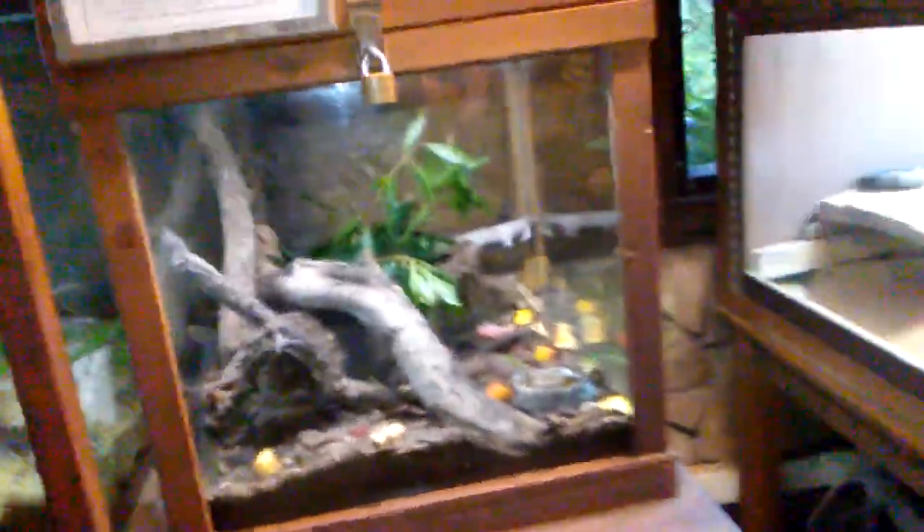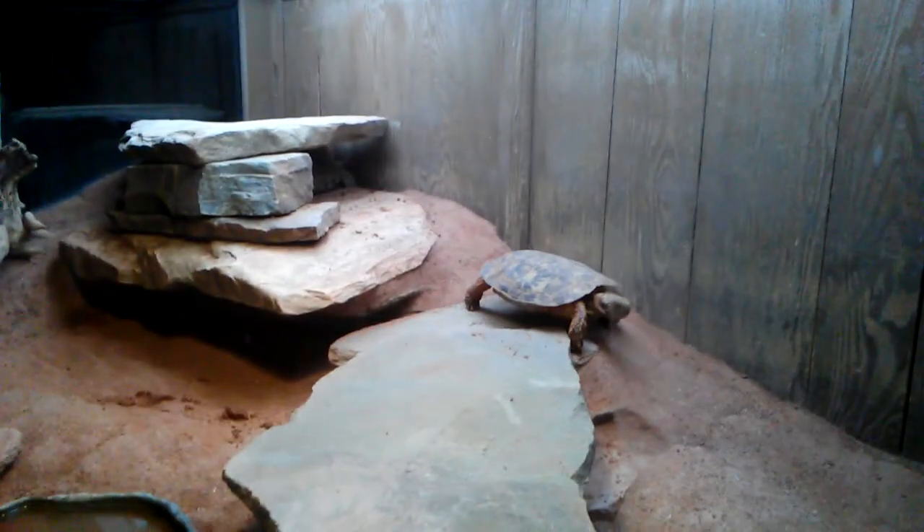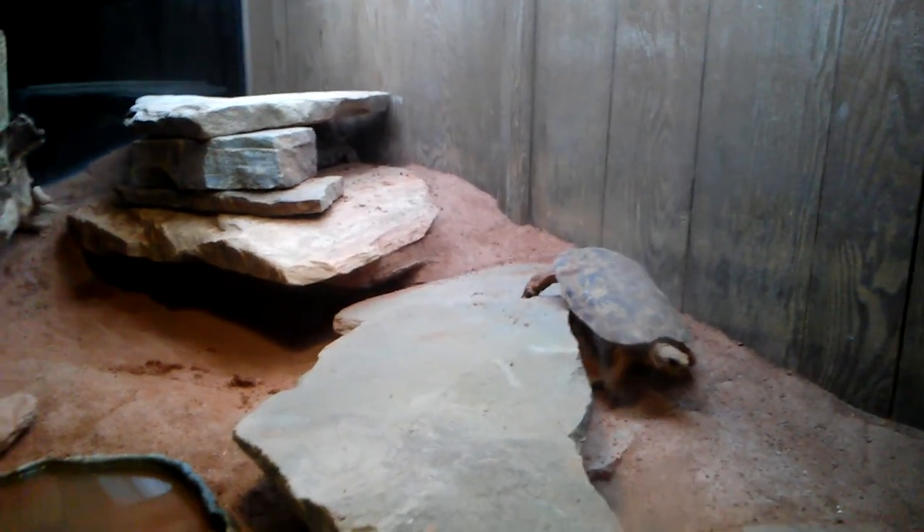Oh, it's right there. It's right there. What is in here? Oh, there he is. It's a snake in there — it's a sand pillow.